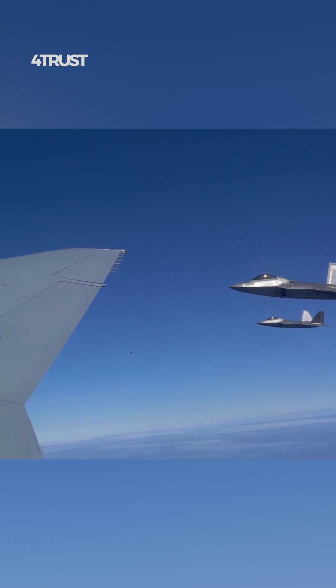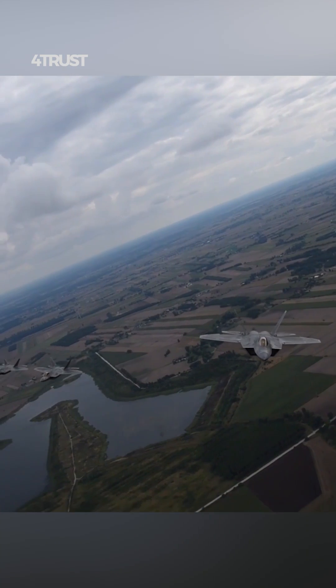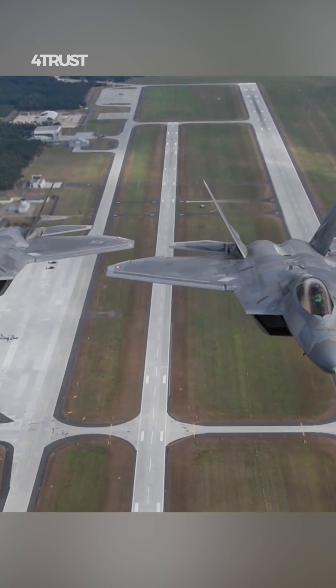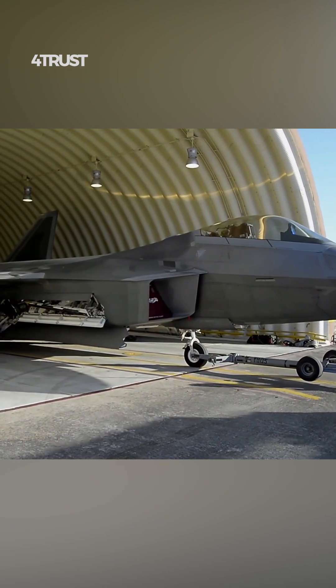The F-35 is more exportable than the F-22 due to less stringent restrictions on international sales. This makes it easier for the U.S. to work with allied nations and coalition partners, strengthening international security relationships.